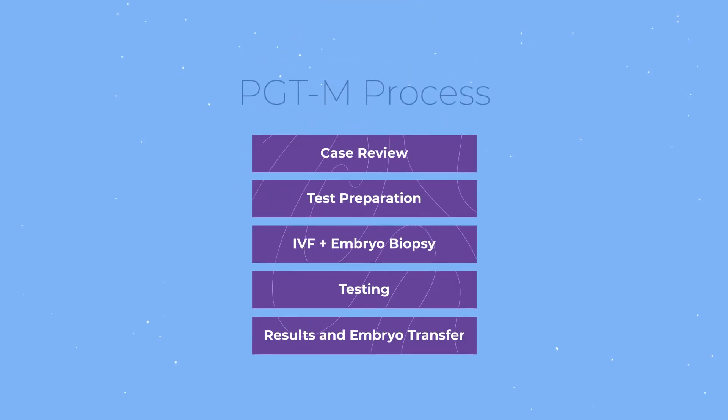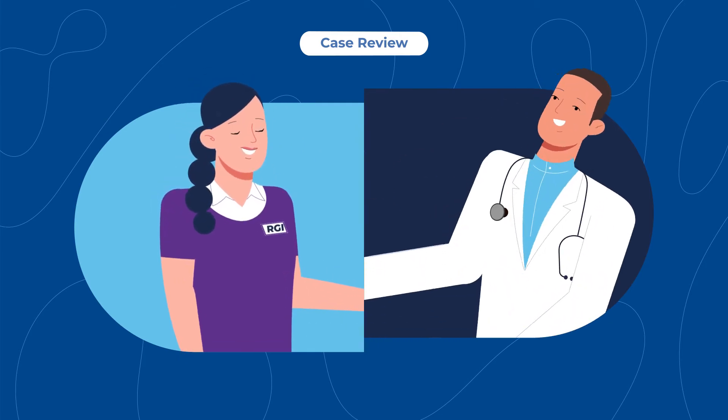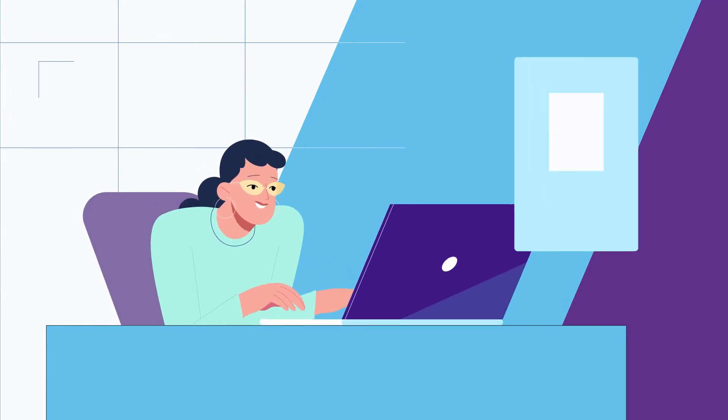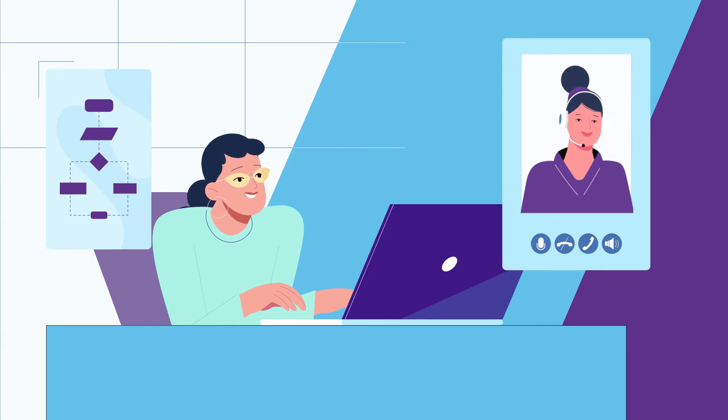Let's take a look at the PGTM process. The first step is case review. RGI works with you and your physician to determine the optimal testing strategy for your case. Our board-certified genetic counselors will explain the genetic and reproductive concepts specific to your PGTM case.